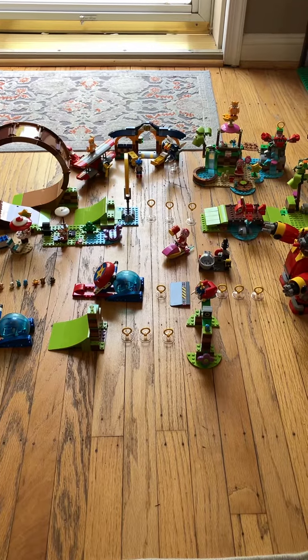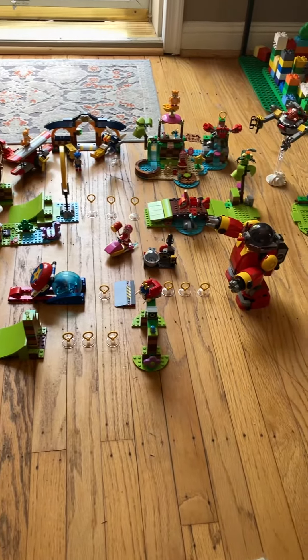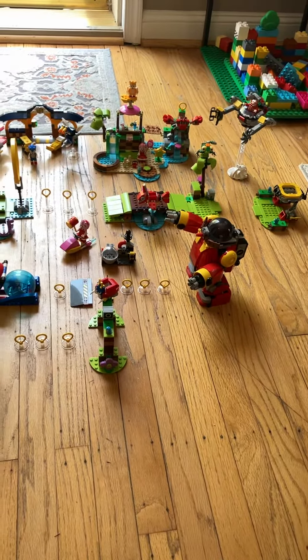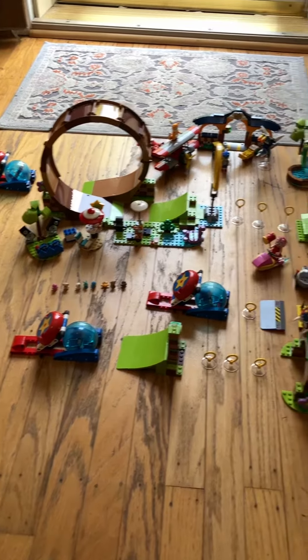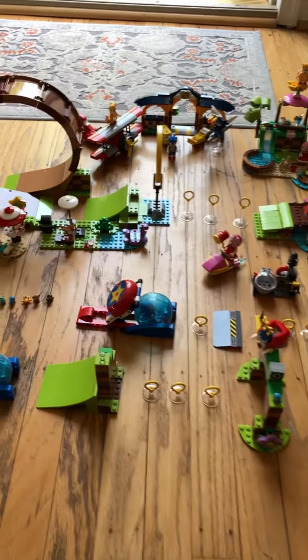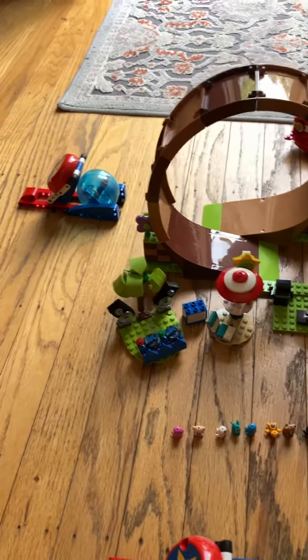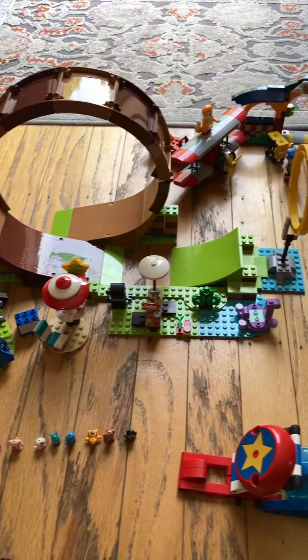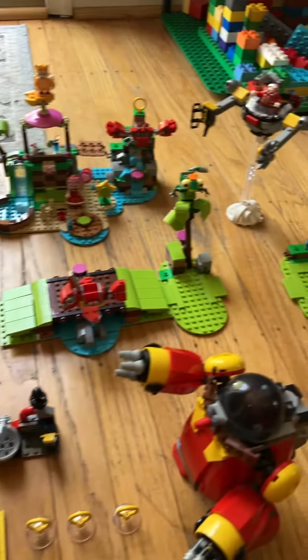Hey, what's up YouTube! I have here every single Lego Sonic the Hedgehog set, soon to be released August 1st. I got these sets a couple weeks back and I've been building them, testing them, reviewing them, and I have them all laid out here for everyone to check out.